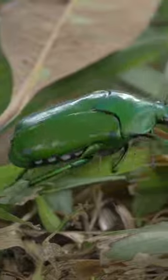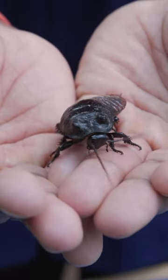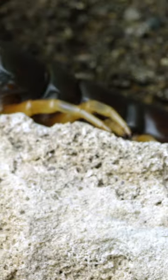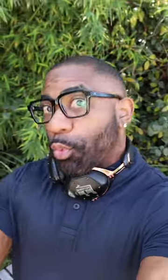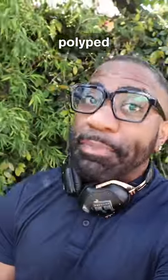Whether they're insects with six legs or most arachnids with eight, polyped organisms put their legs to use in a number of different ways, from sensing their environment to walking and running and even capturing prey. So whether you're a table or a millipede, it can be beneficial to be polyped.